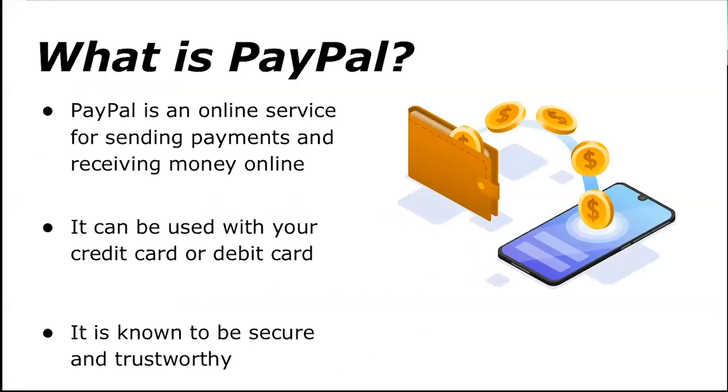So what is PayPal? PayPal is essentially an online service for sending and receiving money online, and it can be used in association with your credit card or debit card. It's widely recognized as being a very secure and trustworthy platform for receiving and sending online payments.